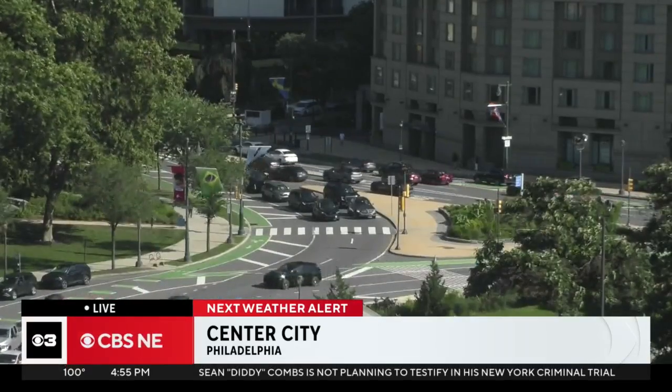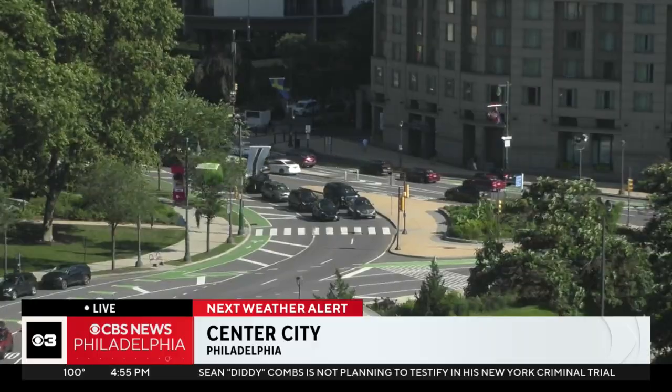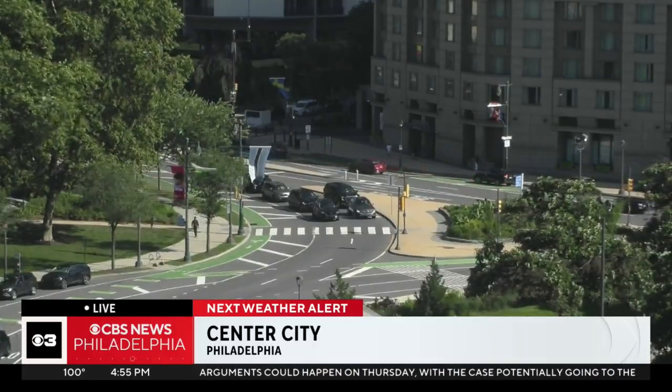Philadelphia has spots that are covered with trees and maybe a few here and there in neighborhoods, but most of the city is concrete with very little shade, and that can push high temperatures even higher on hot days like today. This is what's known as the urban heat island effect, and it poses some challenges as the city tries to deal with this weather.